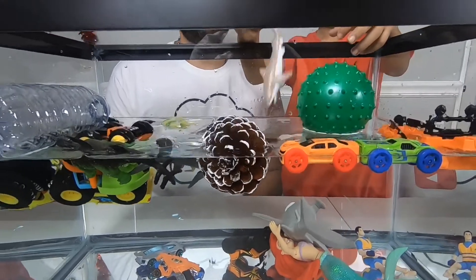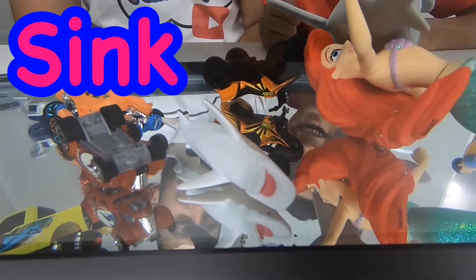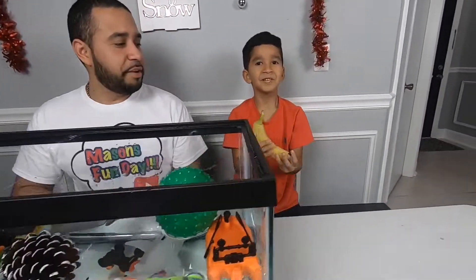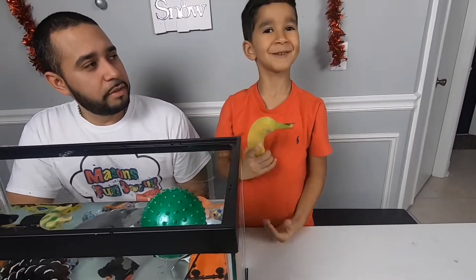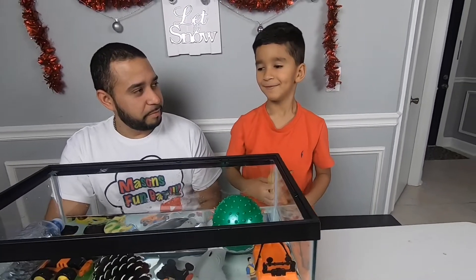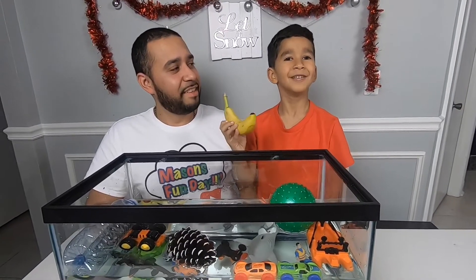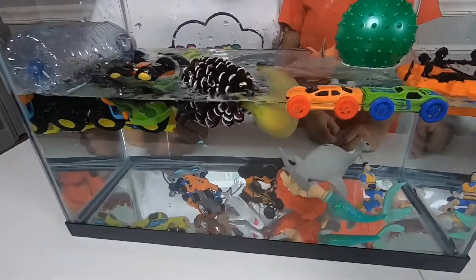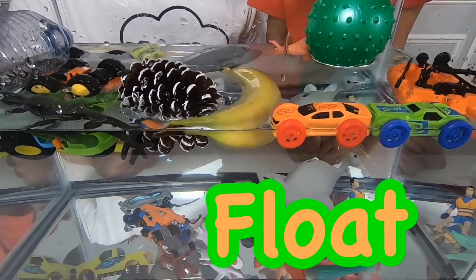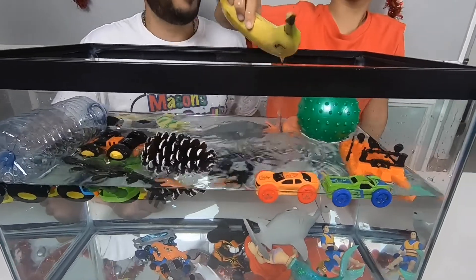Let's try the next one — it's going to sink, right? Yeah. Let's try a banana. It's going to sink or float? Float. Let's try it — I'm going in! Oh, it's floating! Interesting, it doesn't sink. I'm going to eat it — just kidding, it's tank water.